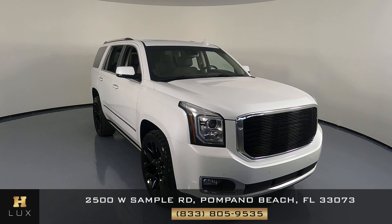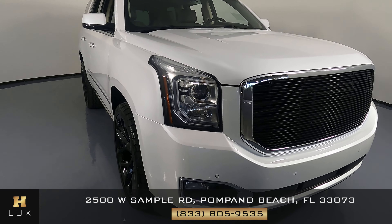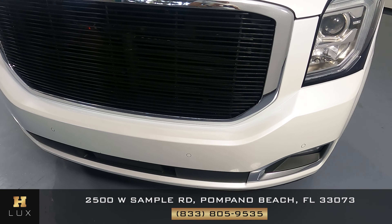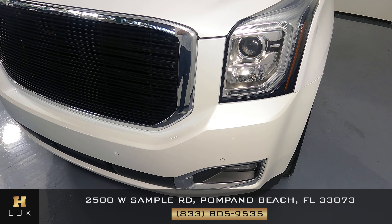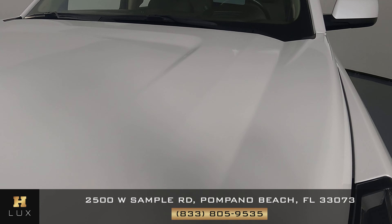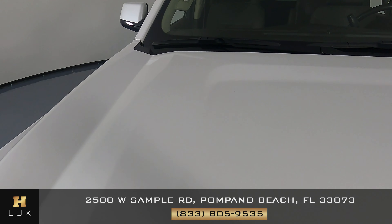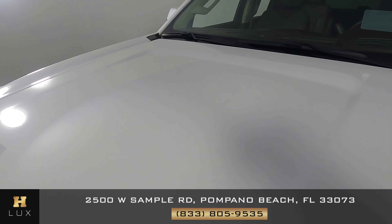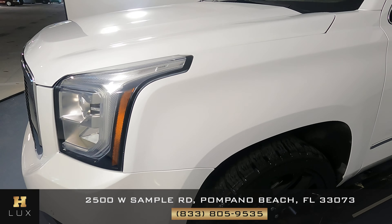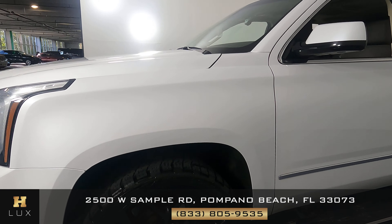First things first, we're going to take a look at each panel of the car and we're going to start with the front bumper. I'm not seeing anything on the front bumper — everything looks good. Let's take a look at the hood now. Hood looks good as well. Let's take a look at the fender now, and the fender is in perfect condition as well.